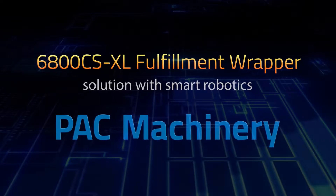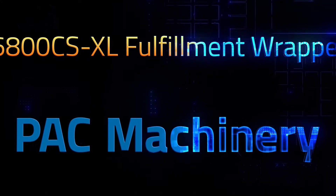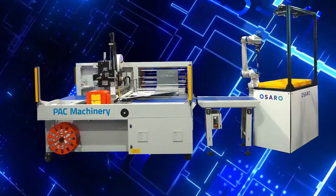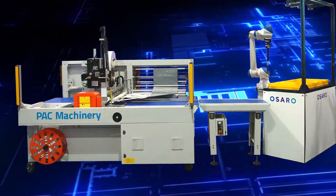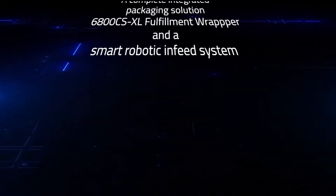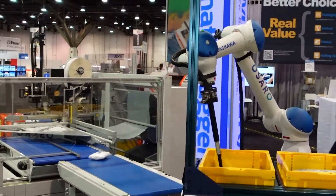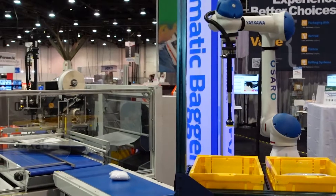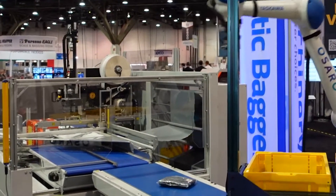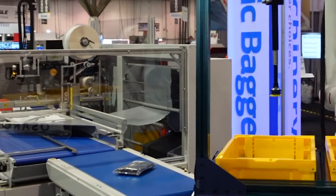The first-of-its-kind integration between smart robotics and automated packaging machines. Pack Machinery is creating industry-changing solutions for the fulfillment industry using intelligent automation. The future of robotics and packaging automation is now. Fully automate item bagging by pairing Pack Machinery's leading innovative packaging machinery with a sophisticated pick-and-place robotic solution for streamlined order fulfillment. Pack is leading the way with technology and automation in packaging.